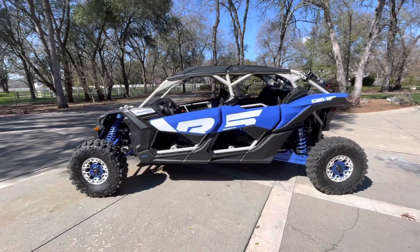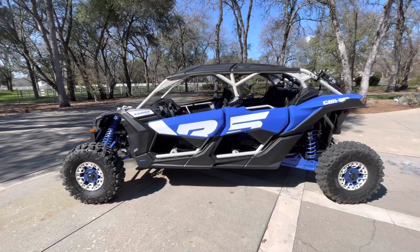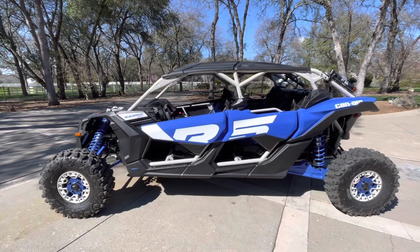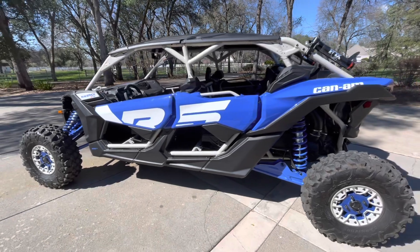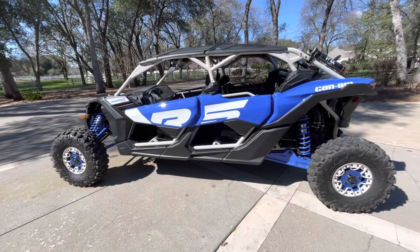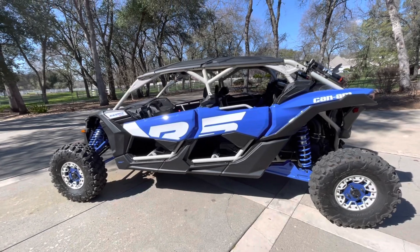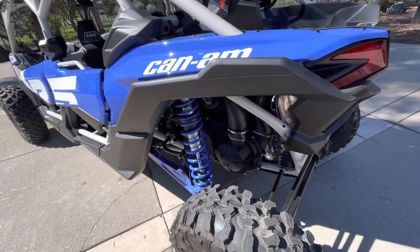Here's the newest member of our fleet — this is a 2022 Can-Am Maverick X3 XRS Turbo RR with Smart Shocks. I wanted to give a little overview of the enhancements made to the 2022 Turbo RR. First off, the power has been bumped up to 200 horsepower with new engine calibration.